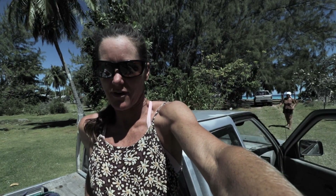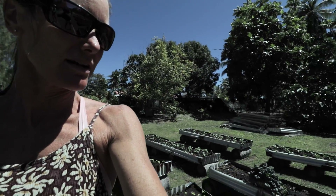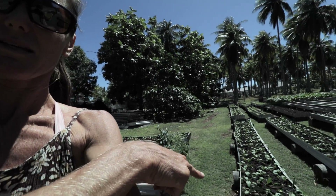Next stop, the farm. Look, they've got all their new little plants starting. When I can, I try and buy local. And it's great to see that they're growing stuff.